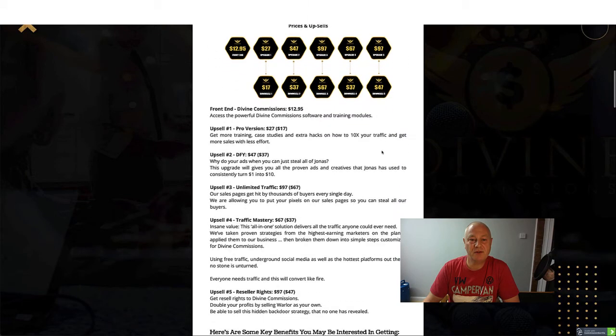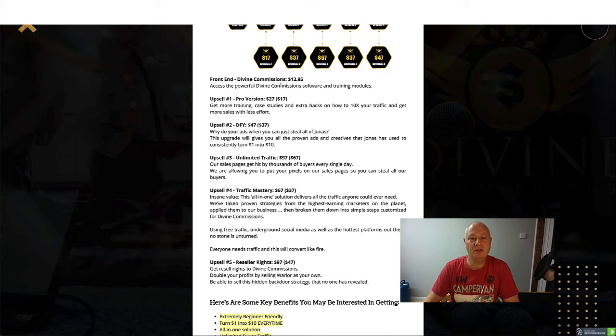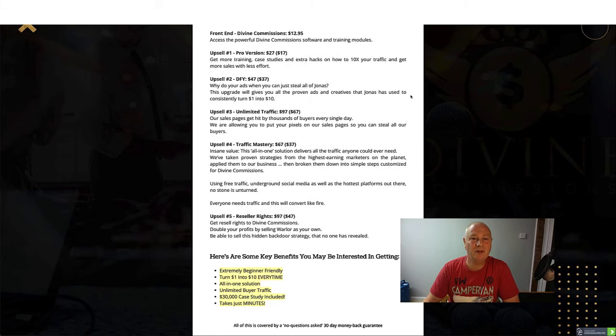So the prices and upsells. The front end, Divine Commissions, is $12.95 - a good price. You get access to the powerful Divine Commissions software and training modules. Upsell number one is the Pro version at $27 with a $17 downsell - get more training, case studies and extra hacks on how to ten times your traffic and get more sales with less effort. Upsell number two is the done-for-you version at $47 with a $37 downsell - this upgrade gives you all the proven ads and creatives that Jonas has used to consistently turn a dollar into $10.